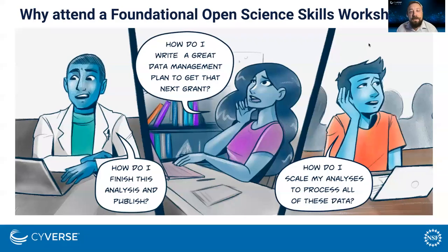So why should you attend an open science skills workshop? For some people it might be that they want to know how to scale their analyses. For others it might be that they want to write an excellent data management plan that will help them get their next research award. And for some it might be just to finish their analyses in time to graduate.